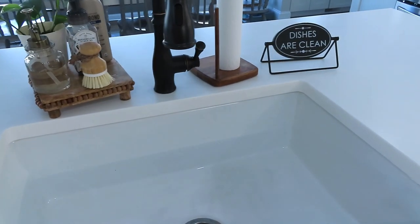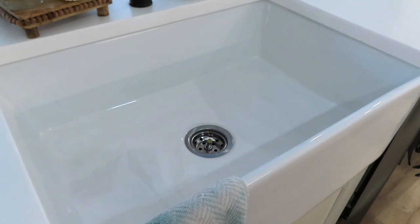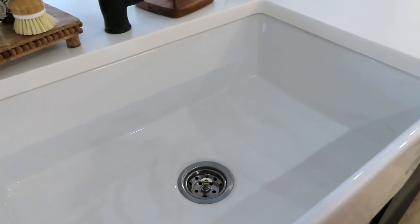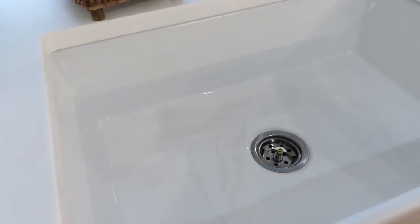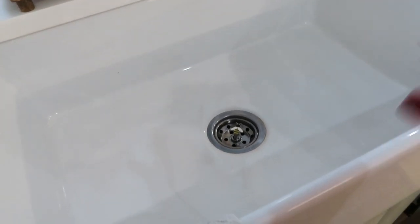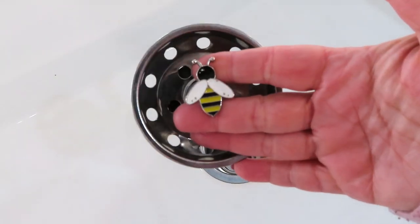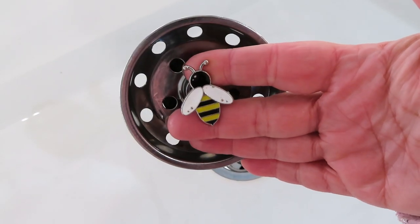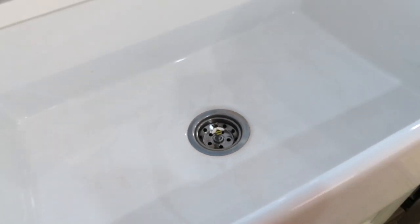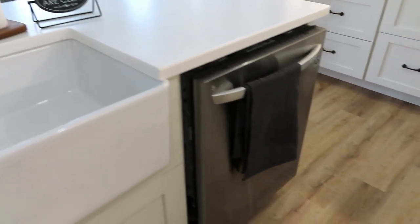This is our farmhouse sink from Wayfair. It's porcelain and huge — I love having the single basin. The stopper is from Hobby Lobby. We don't have a garbage disposal because we have a septic system, so it's really important that food doesn't go down the sink. And then we have our dishwasher.